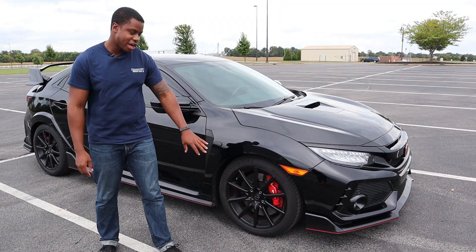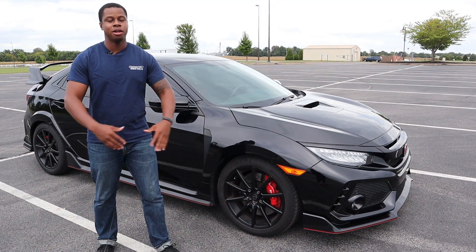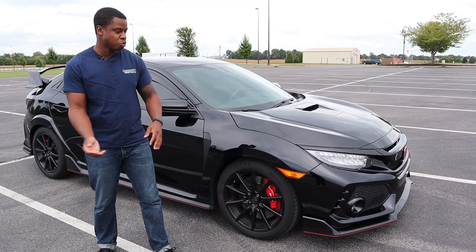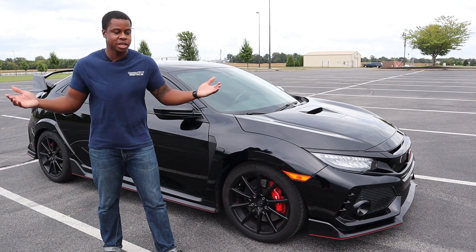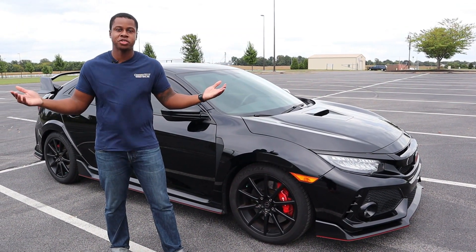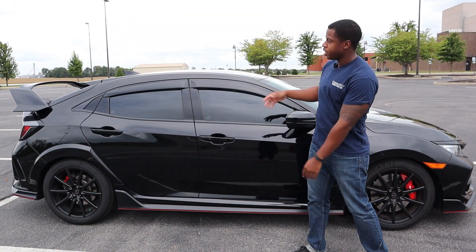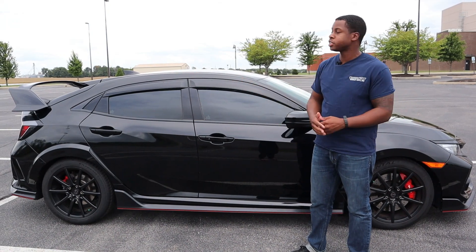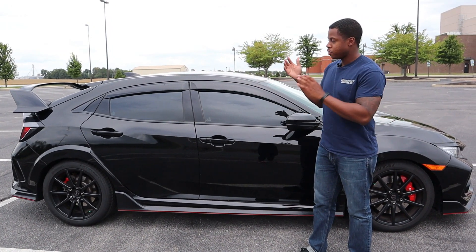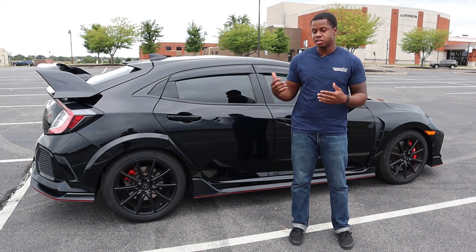This is my favorite view right here. It looks mean, aggressive, and I think for the next 10 years this is going to be timeless. One of the best things about the community for the Type R is that the aftermarket is plentiful. These wheels are aftermarket, and there are a million different combinations of wheels and tire setups that you can run on these. So all you've got to do is join the Type R forums and look at what other people are running and ask questions.